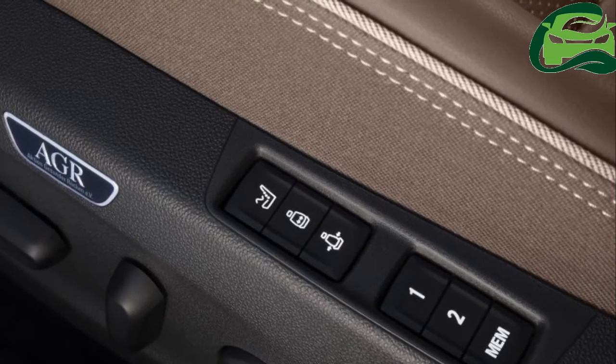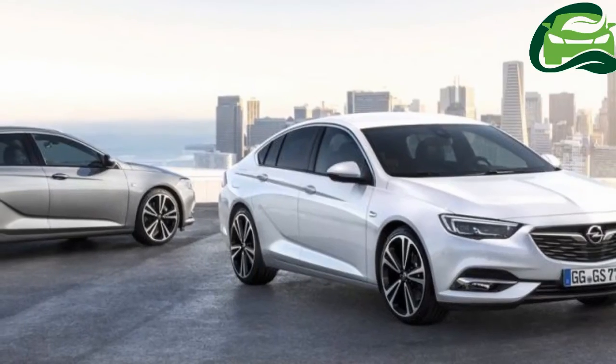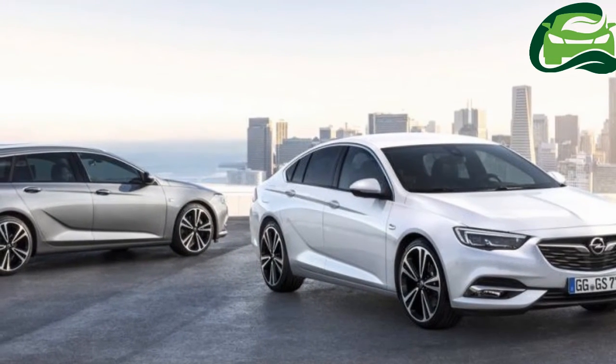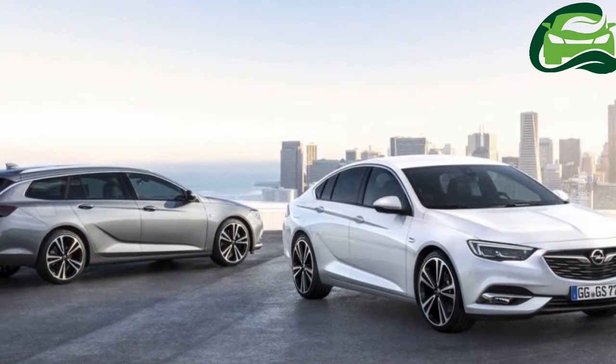The 2017 Opel Insignia Sport Tourer is expected with 110 PS to 140 PS 1.6-litre and 170 PS 2.0-litre petrol engines, and 140 PS to 165 PS 1.5-litre and 250 PS 2.0-litre diesel engines.